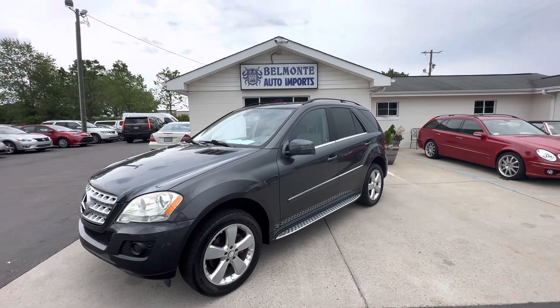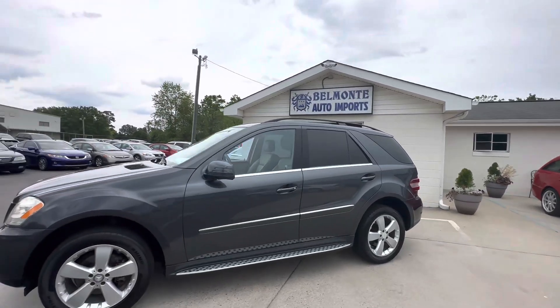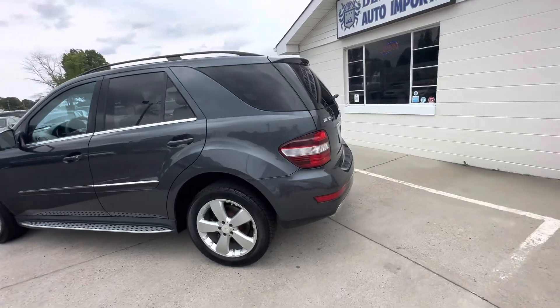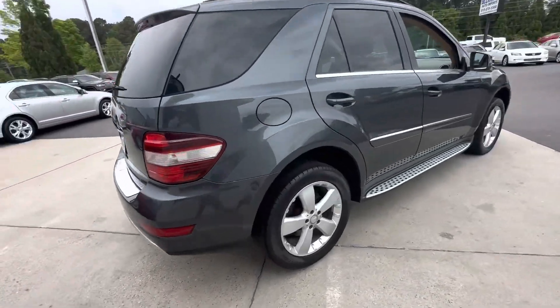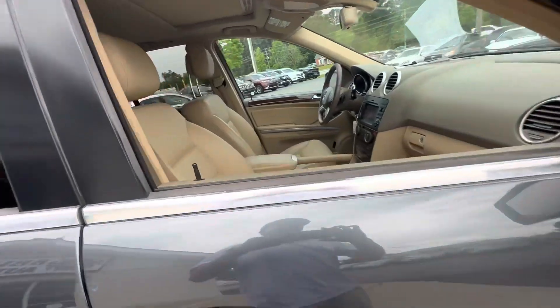Howdy y'all, today we have a 2011 Mercedes ML 350 sport package. It also has a tow package. Those little running boards right there are a sport package indicator.